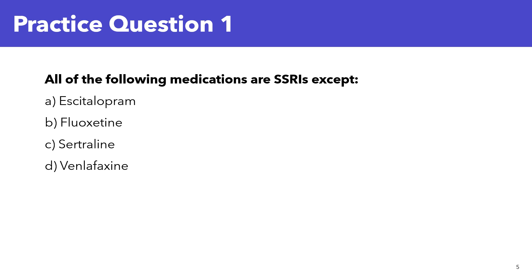Let's look at it together. A. Escitalopram is an SSRI — the brand name is Lexapro. B. Fluoxetine, or Prozac, is also an SSRI. C. Sertraline, or Zoloft, is also an SSRI. D is the correct answer. Venlafaxine, brand name Effexor, is an SNRI — it inhibits both norepinephrine and serotonin, so it is an SNRI and not an SSRI. That makes the correct answer D.